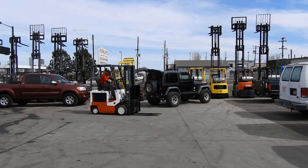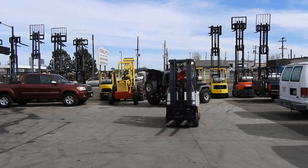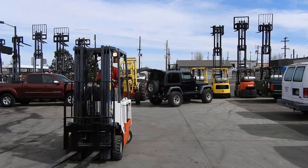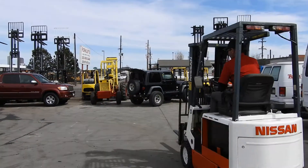Good afternoon, this is Kyle and Wade with Western Material Handling. Today we are here test driving stock number D20835 — a very nice 1997 Nissan 3000 pound electric cushion tire forklift. Wade is going to give us a little demonstration here.